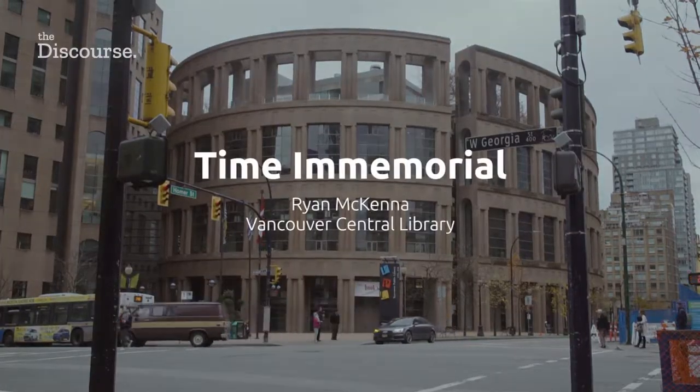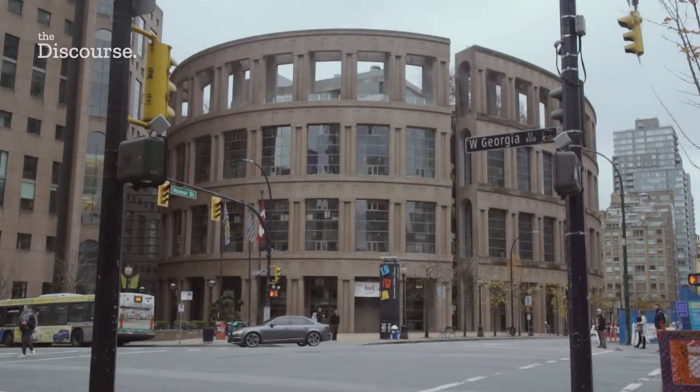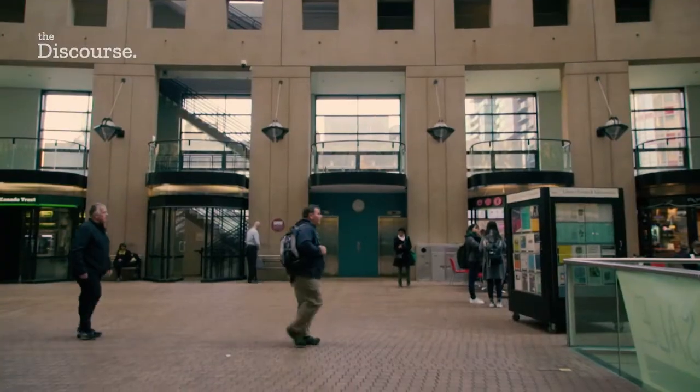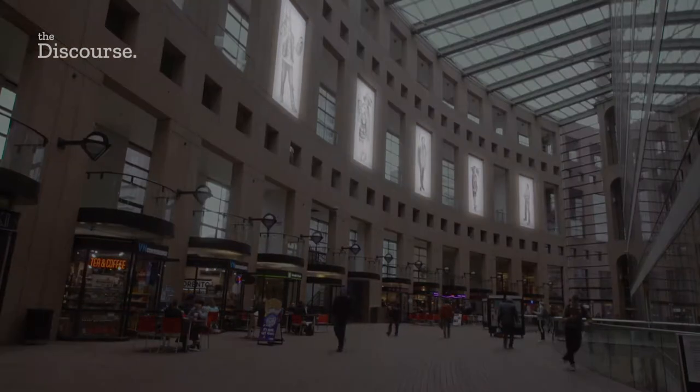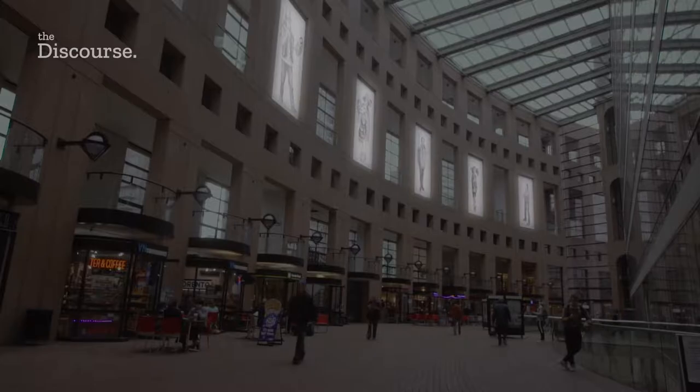Our next and final piece is located inside the Vancouver Central Library. You actually might miss it, unless you look up. There, you'll find portraits of Indigenous people from the Vancouver area, hung on the upper walls of the atrium.